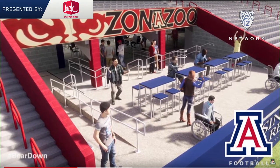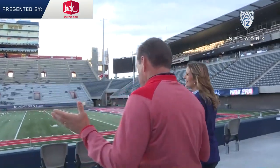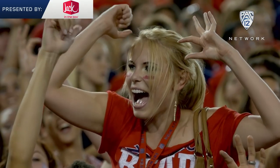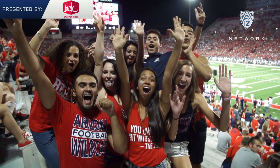I don't think there's any better place to be than right in the middle of the Zona Zoo when it's really going. The energy, the passion, and the excitement that students bring to our games is an important piece across the whole country, and it's no different here at Arizona. We take their lead — they help our team and make for a great atmosphere.